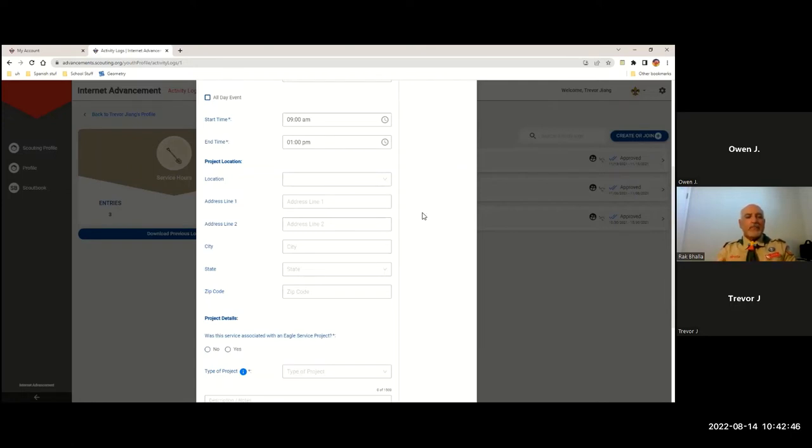Now Trevor is going to type in the location — where was this? Scoutbook and Internet Advancement want you to type in the address of where it was, so find out where that is: what city, what's the address line. This was in Alameda, California, and the zip code.